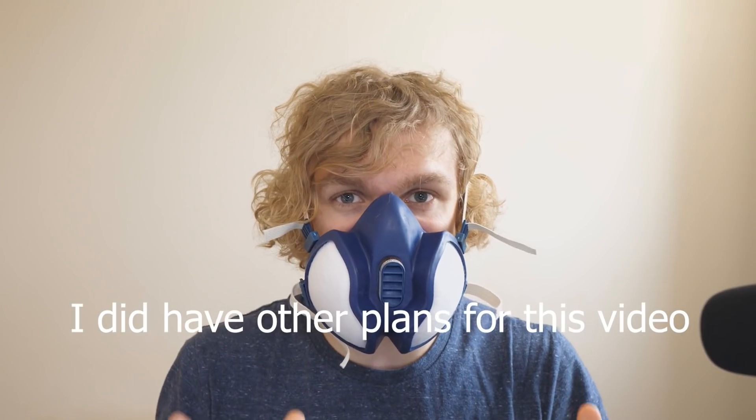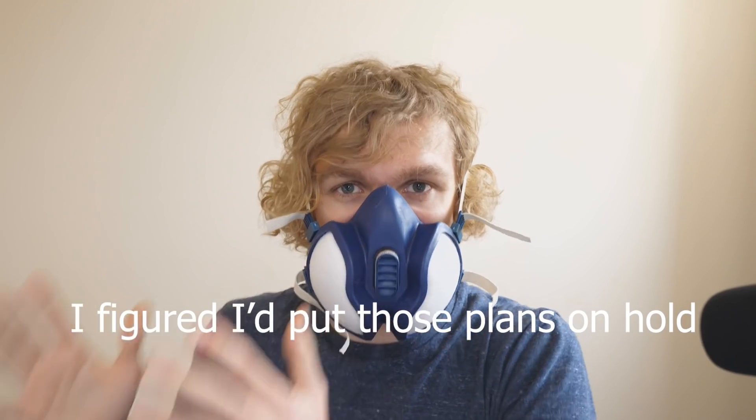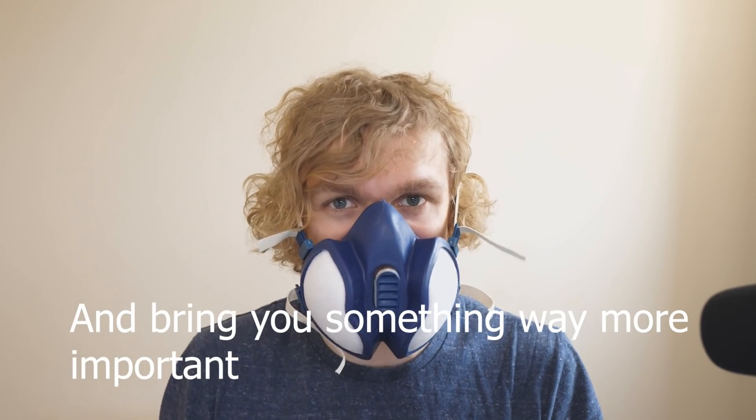Hey guys, I did have other plans for this video, but with everything going on, I figured I'd put those plans on hold and bring you something way more important. That was stuffy, and now I have lines on my face.